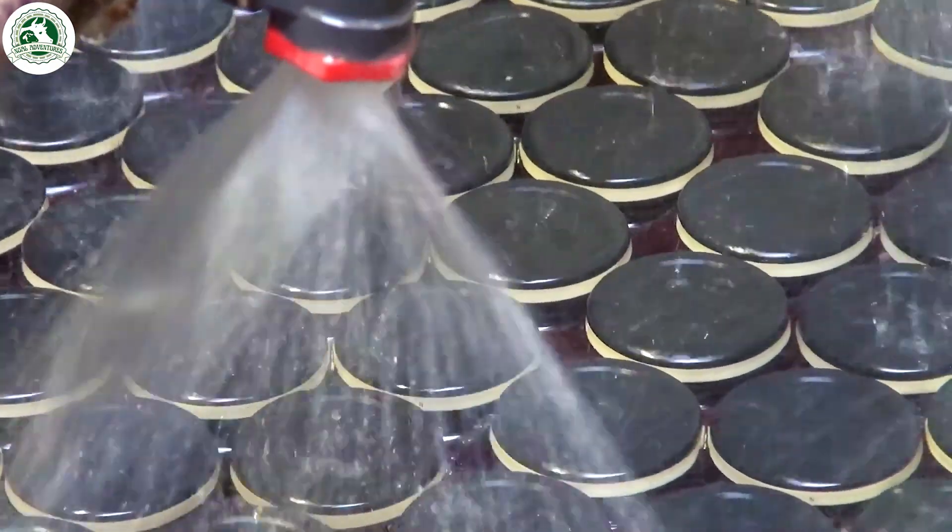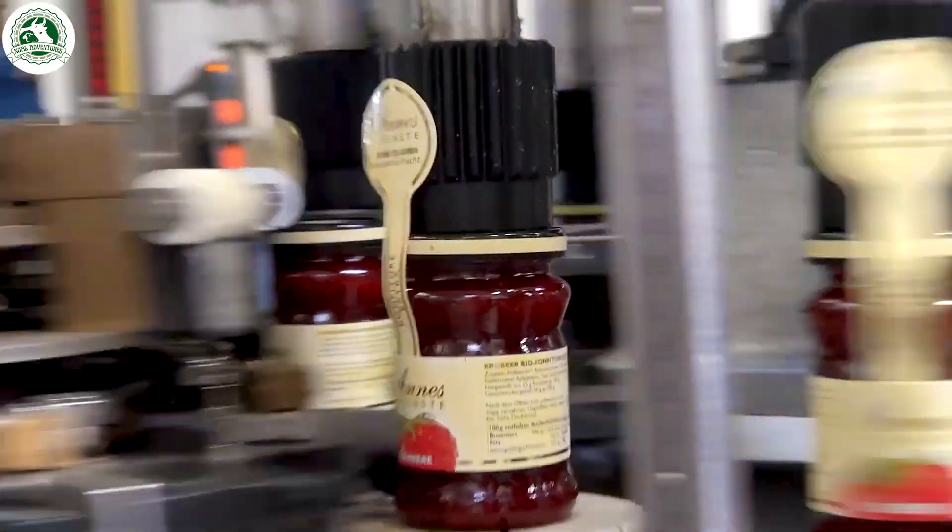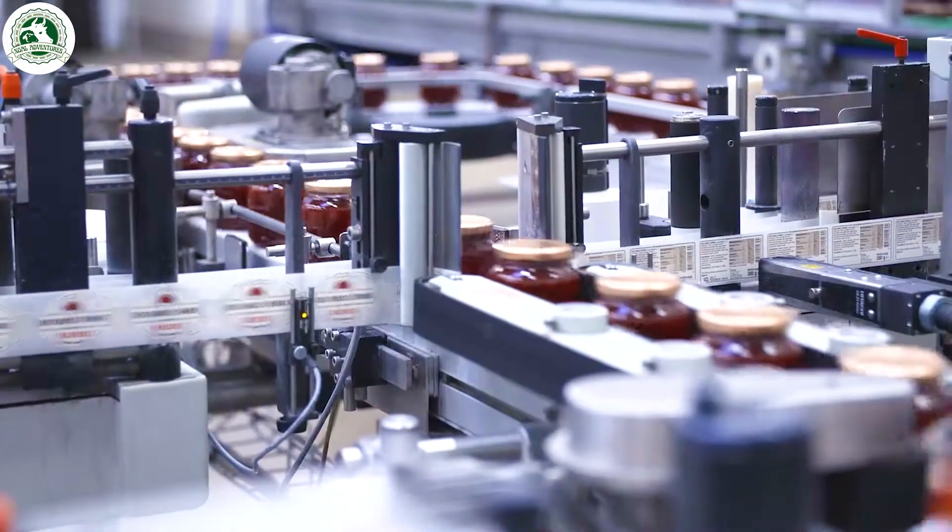Finally, the jars of strawberry jam are carefully packed and labeled with precision. Each one is inspected to make sure the seal is secure, keeping the jam fresh and full of flavor.